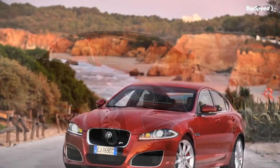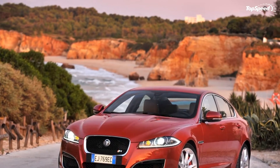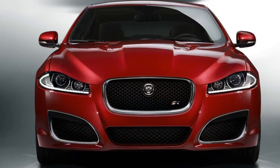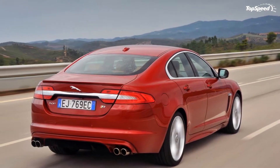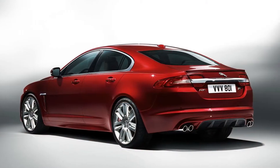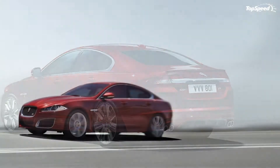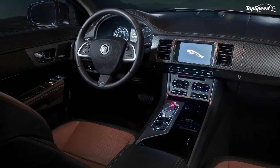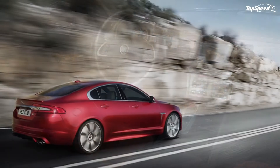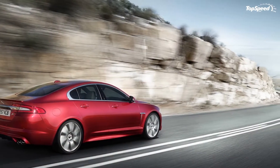The 2012 Jaguar XFR. For the better part of the last decade, Jaguar has been slowly rebuilding its image, eliminating the cushy luxury car image it has had since the mid-1980s and replacing it with a more performance-based luxury image, much like it had in the 1960s.